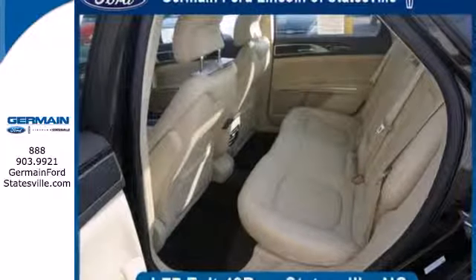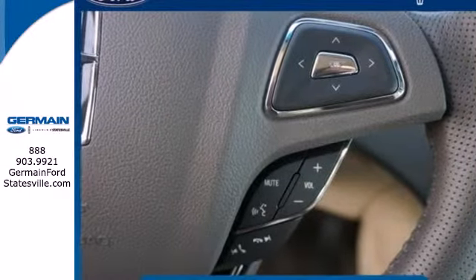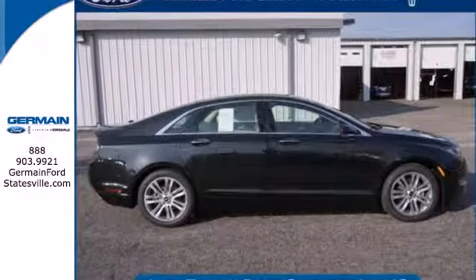The CVT and hybrid powertrain just make it that much smarter. It has a smooth, controlled, and efficient drive that you'll love. Come in today.